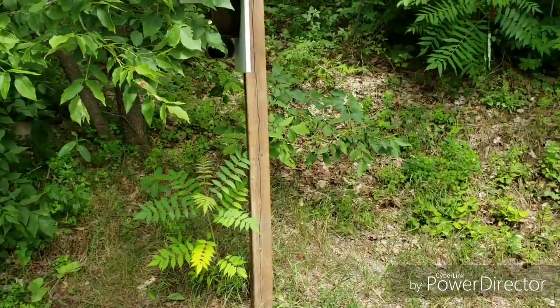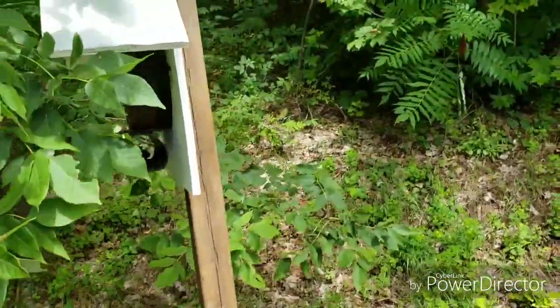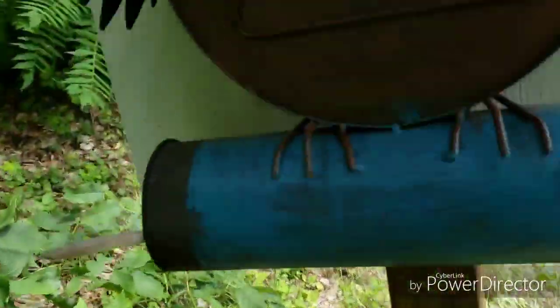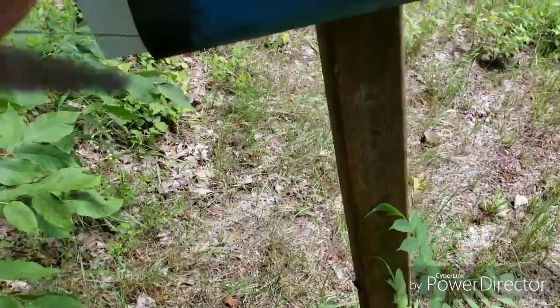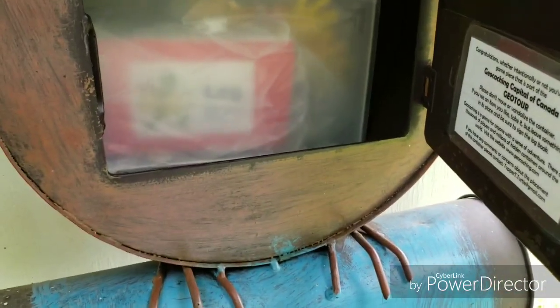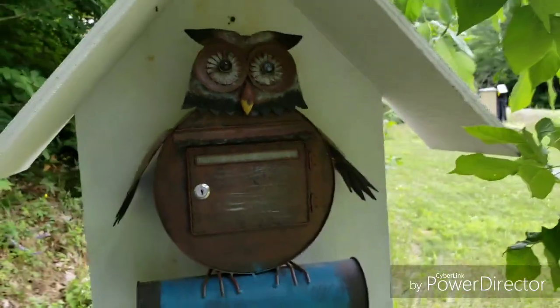We've stopped at what looks like a little campground with cabins and stuff, and we're here. This is one of the geocaching capitals of Canada caches, and this one is called Hoot. There's an owl here with a key lock, and inside there's a little clip with a string and a key. Open it up, and there's a VCR case in there with the log and some trinkets. That's a pretty cool cache on the geocaching tour of campus. We've got one more to do on the way up.